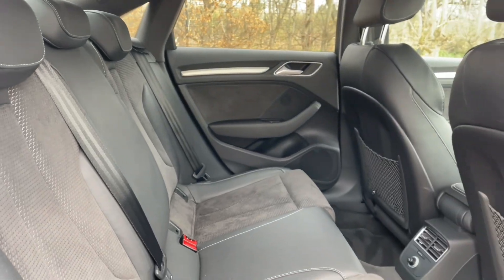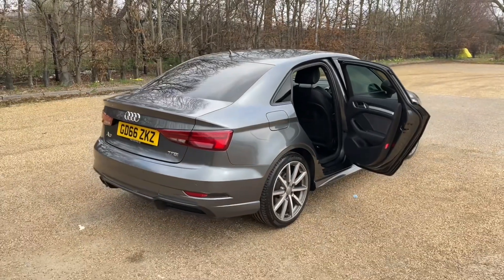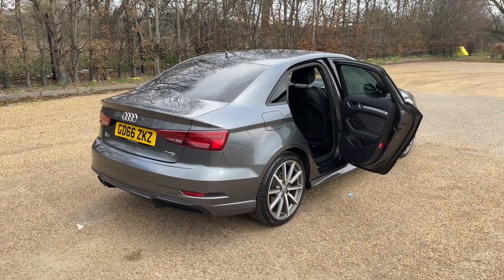You will also notice they feature ISOFIX mounting points for children's car seats and accessories, making it a perfect family car. And there are air vents in the centre for added comfort.